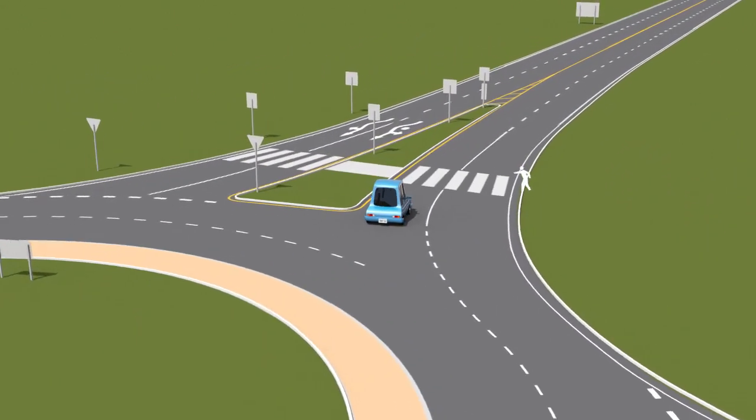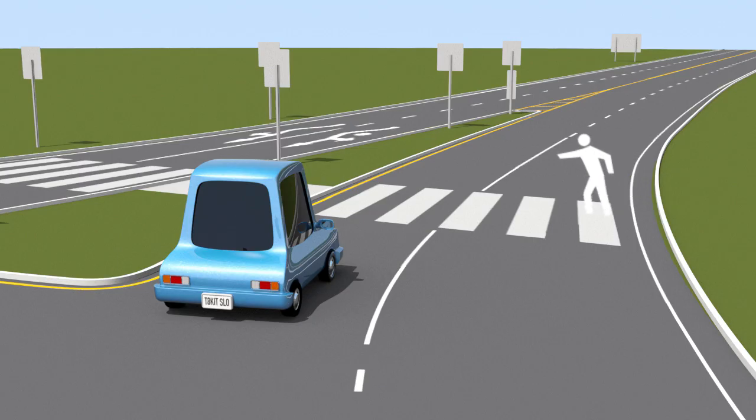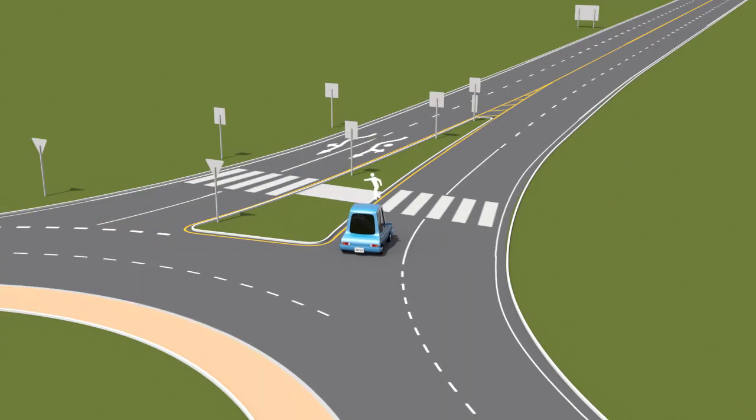Watch the pedestrian crosswalks and yield to pedestrians who are crossing in the roundabout. Some roundabouts have flashing amber lights at crosswalks, but pedestrians always have the right-of-way in crosswalks, even if the lights haven't been activated or if there aren't lights.